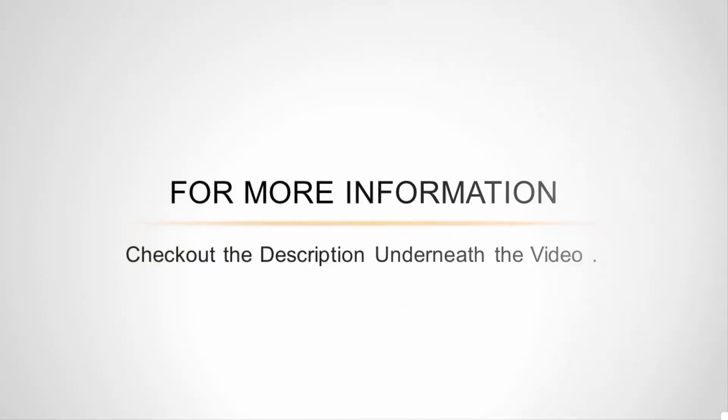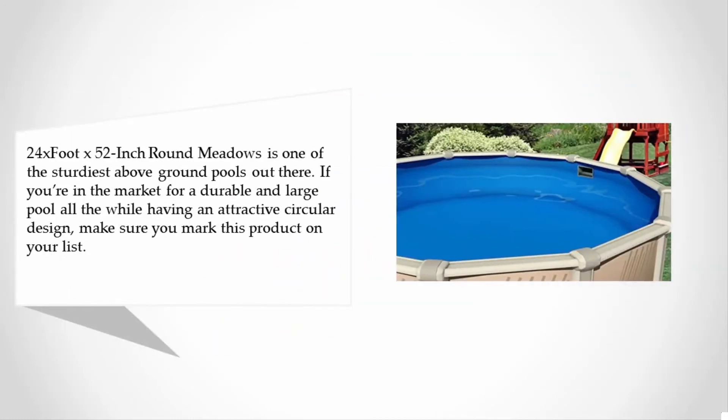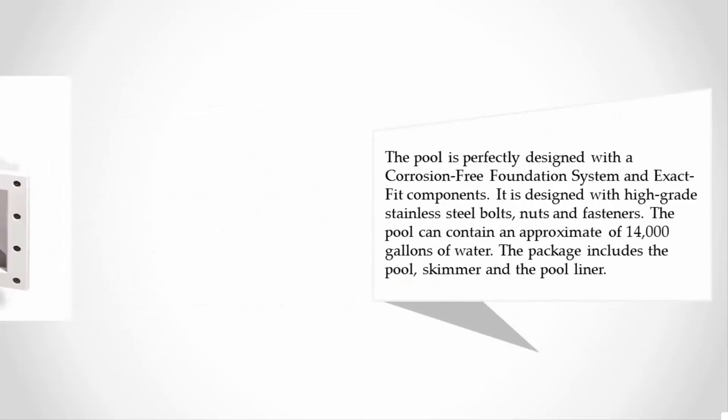Halfway through our list at number three, the 24 foot x 52 inch round Meadows pool is one of the sturdiest above-ground pools out there. If you're in the market for a durable and large pool with an attractive circular design, make sure you mark this product on your list.